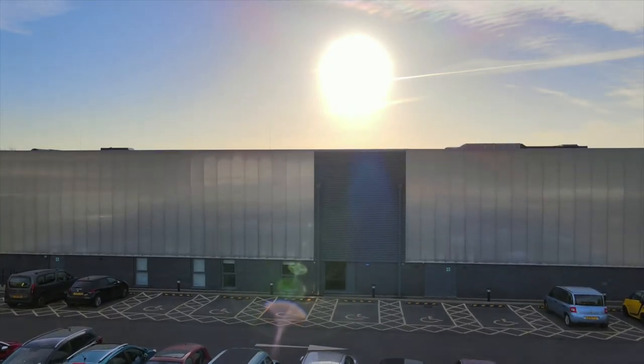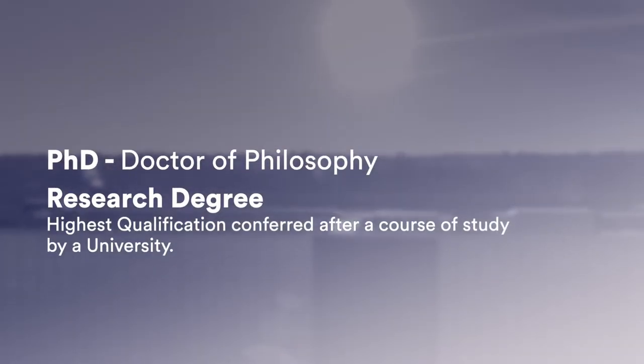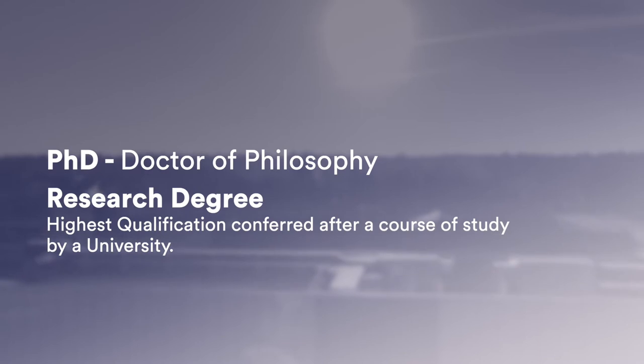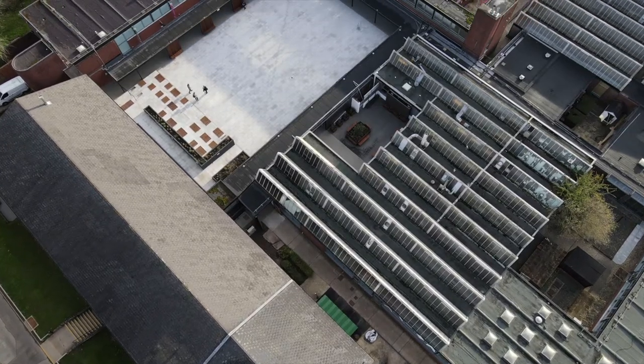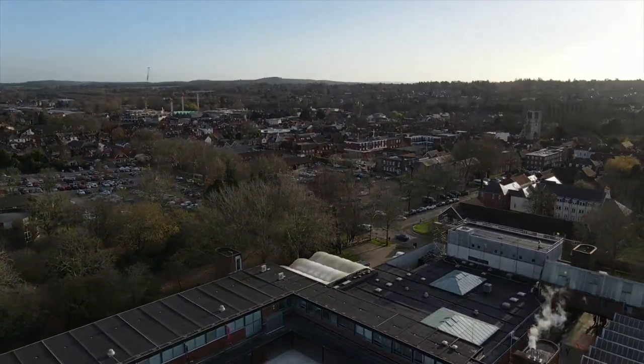A PhD or a research degree is the highest level of qualification — it's above a BA, it's above an MA, it's the top of the hierarchy. It's based on your own individual research project, and it's for you to develop the skills to be a researcher who can function on your own in a self-directed way in a variety of different settings.